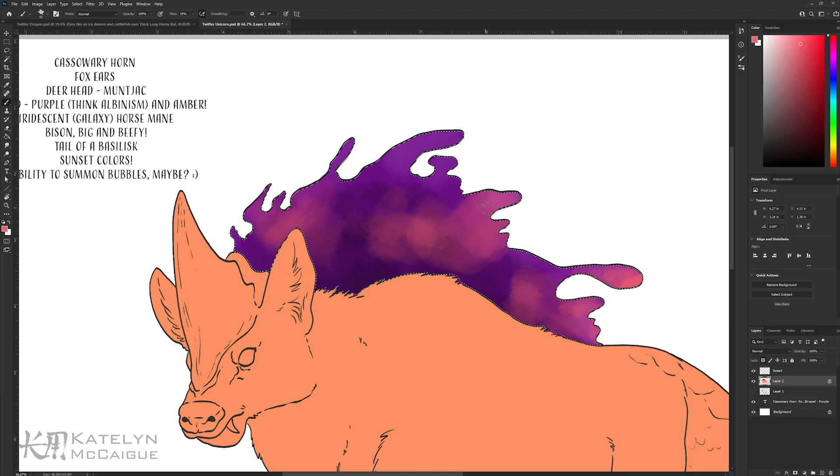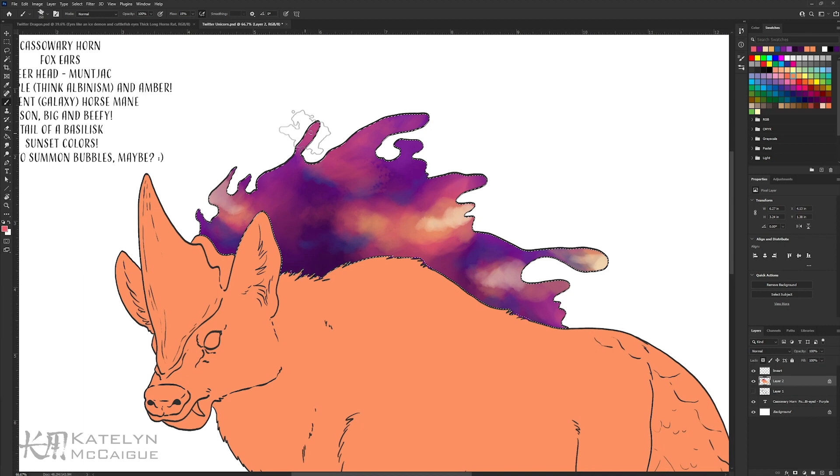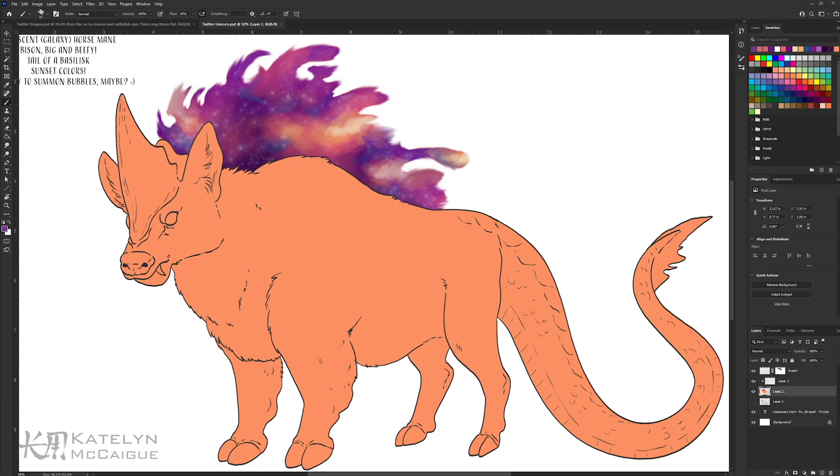I started with the galaxy mane because I knew what I wanted it to look like. I started layering in those space clouds — those big puffy looking clusters of stars and colors — because I knew what I wanted for that look. After blocking in the colors I was like, 'All right, this is looking good, but I want the ends of the mane to be more wispy.' So I went through with my smudge tool and tried to rough up the edges a bit. But that's where I hit my wall.